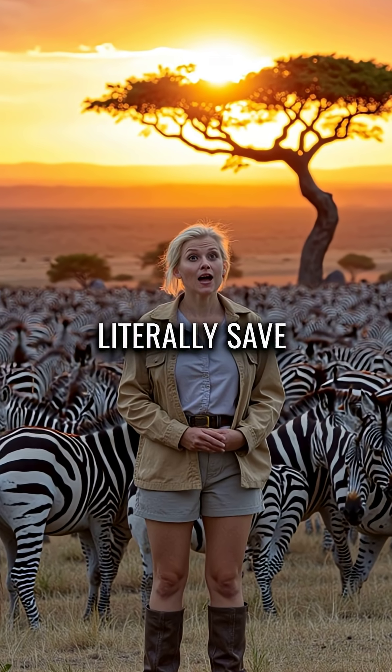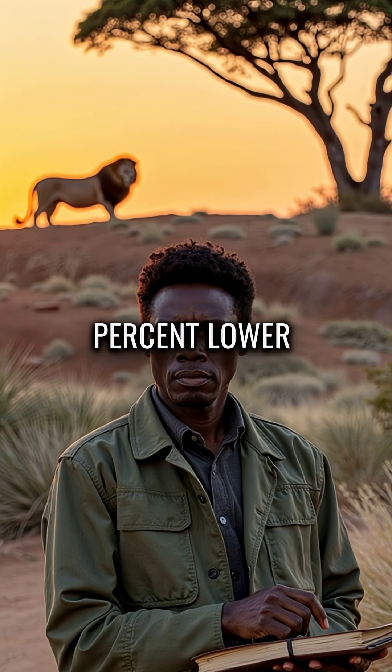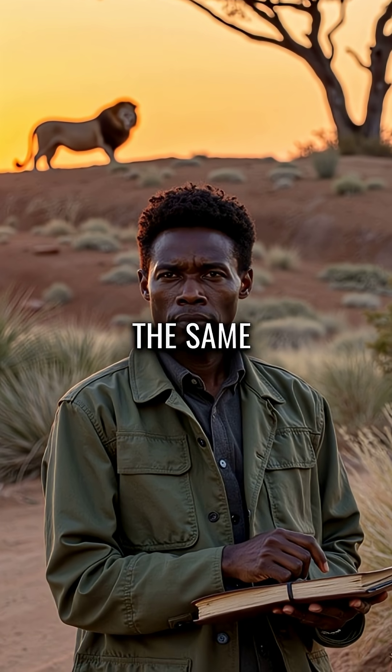Did you know zebra stripes can literally save their lives by confusing predators? Lions have a 50% lower success rate when hunting zebras compared to other prey of the same size.